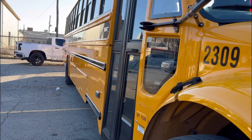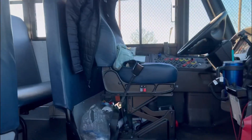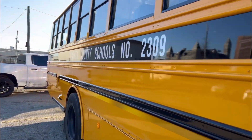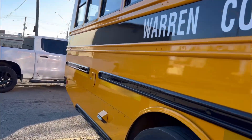Well, how's it going y'all? Today we're here with the brand new 2023 Thomas C2. This bus is from Warren County and it's a brand new 2209. I'm not gonna go inside because we don't have permission in there.